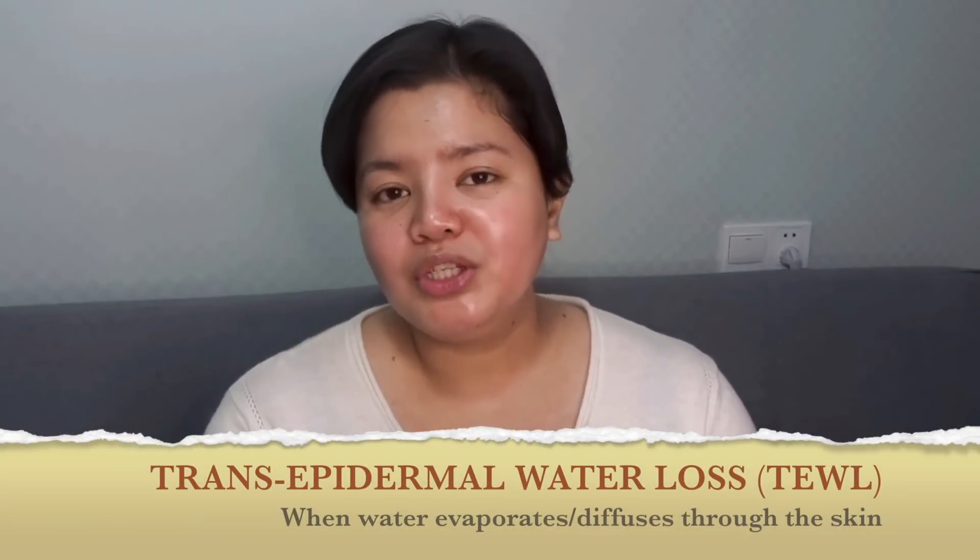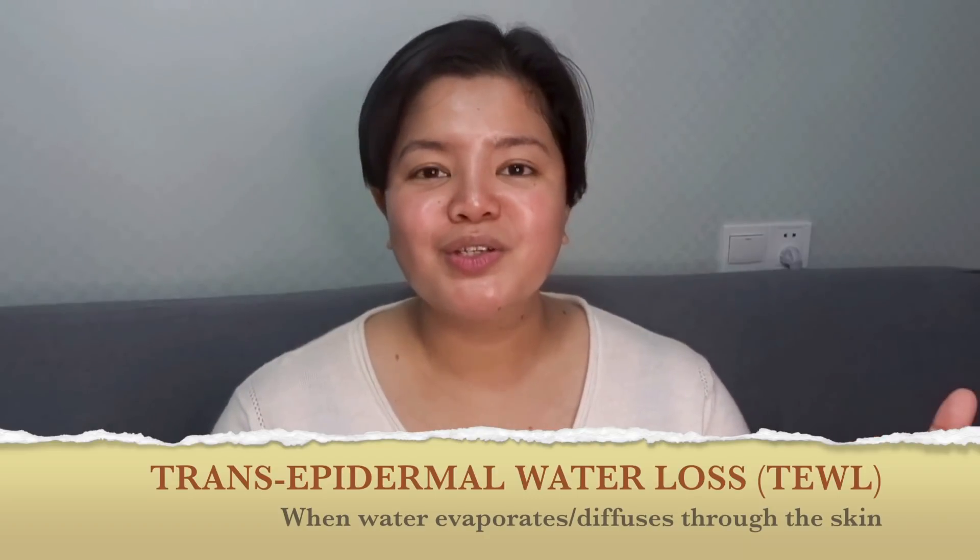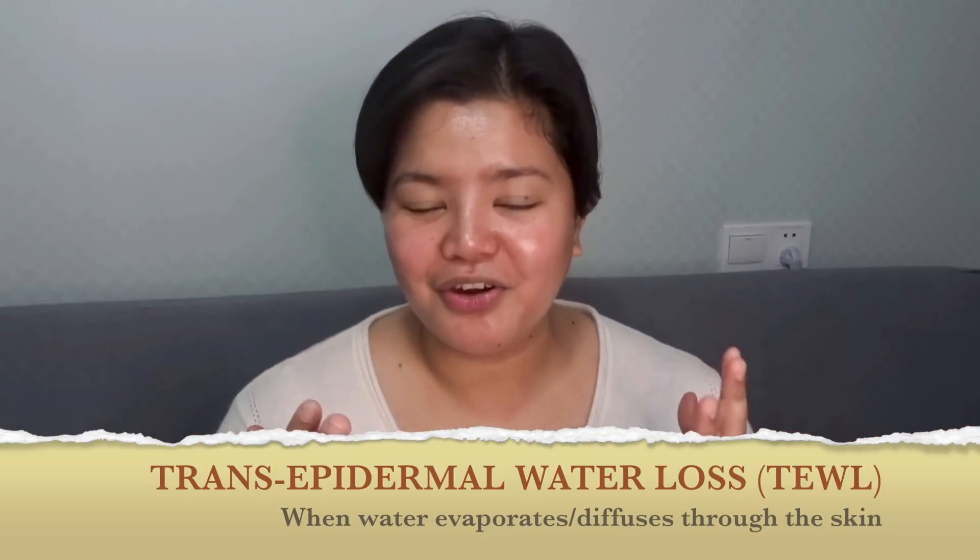Panthenol is not oily, and you can actually put it into products that you are specifically producing for hot and humid countries like the Philippines. One thing you do need to remember about Panthenol is that it is a good moisturizer but it is not very occlusive, meaning it doesn't do much for transepidermal water loss — which is the process where moisture from your skin evaporates because there's no real barrier keeping it in.